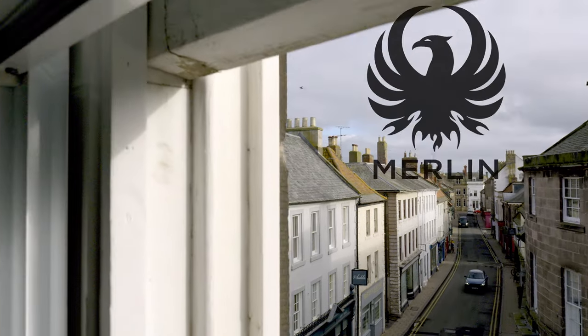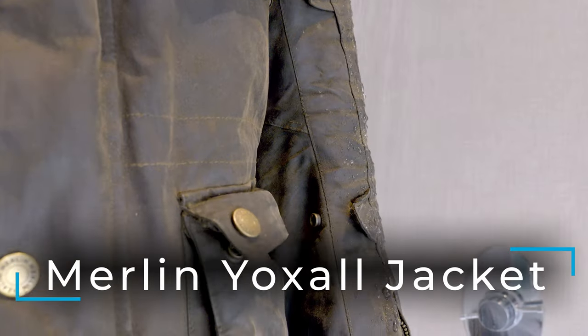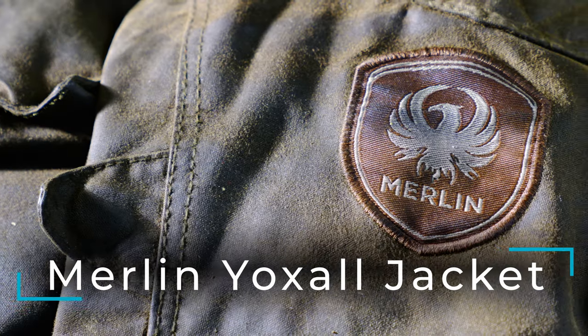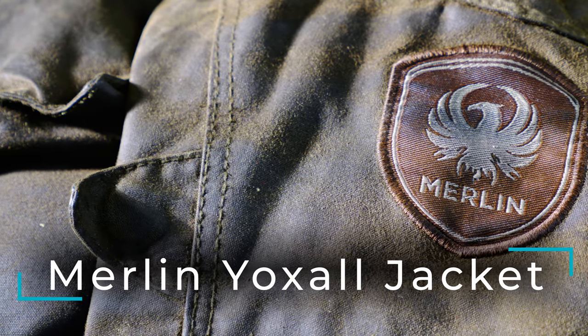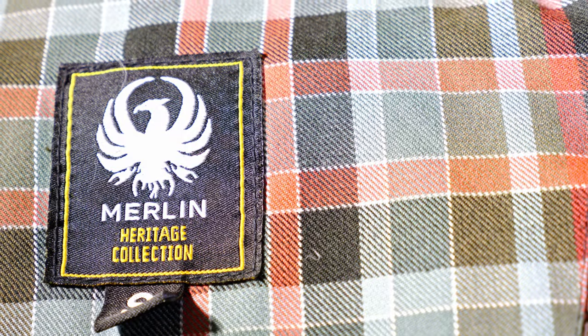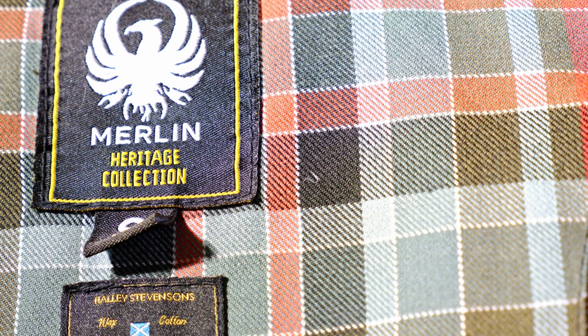Next up is the jacket, and as you can see I'm wearing it. This is a Merlin Yuxol waxed waterproof jacket. It's been brilliant. There is a later version that's come out with D30 body armour and a warmer internal lining. This is the first version and I think I paid around £250 for it. There's very little damage.